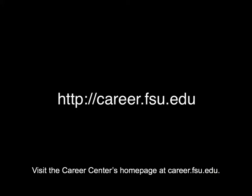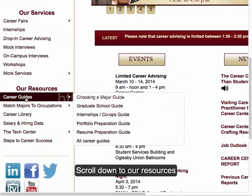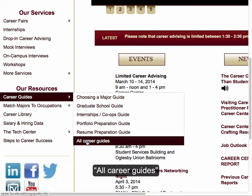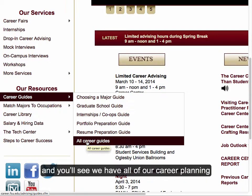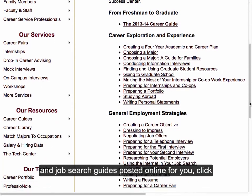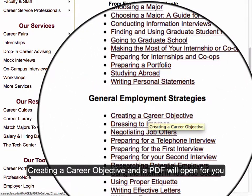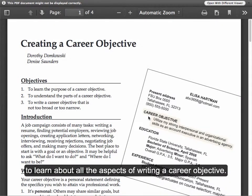Visit the Career Center homepage at career.fsu.edu, scroll down to our resources and all career guides, and you'll see we have all of our career planning and job search guides posted online for you. Click 'Creating a Career Objective' and a PDF will open for you to learn about all of the aspects of writing a career objective.